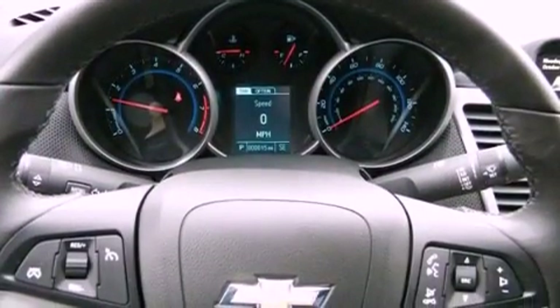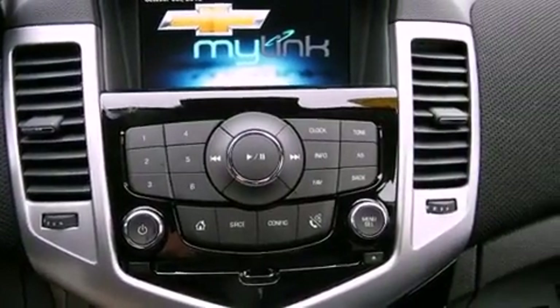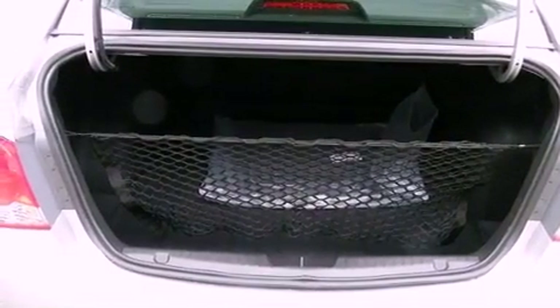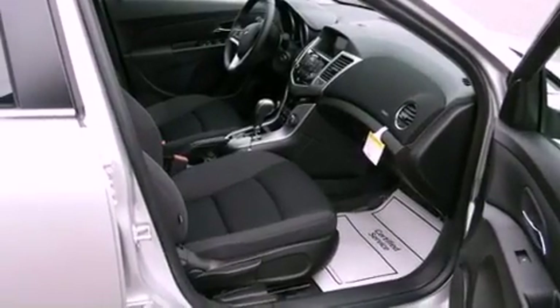All of the following features are included: Bluetooth cell phone integration, an intercooled turbocharger, a low tire pressure indicator, traction control and stability control systems, tinted glass, dusk sensing headlights, an anti-lock braking system, side curtain airbags, cruise control, and air conditioning.